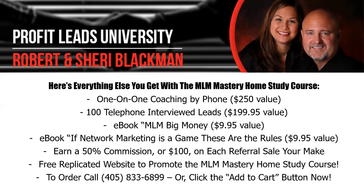You'll also get a one-on-one coaching session by phone or email — a $250 value — and 100 telephone interviewed leads from us, a $199 value. You'll get a copy of our first book written on Amazon in 2011 called MLM Big Money, plus our brand new e-book If Network Marketing is a Game, These Are the Rules. Both are available on Amazon. Plus, you'll earn a 50% commission — $100 — on each referral sale you make, and a free replicated website for life to promote the MLM Mastery Home Study Course.